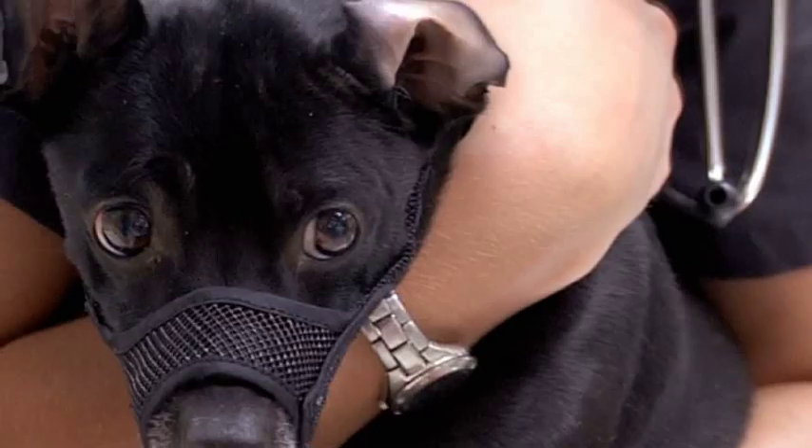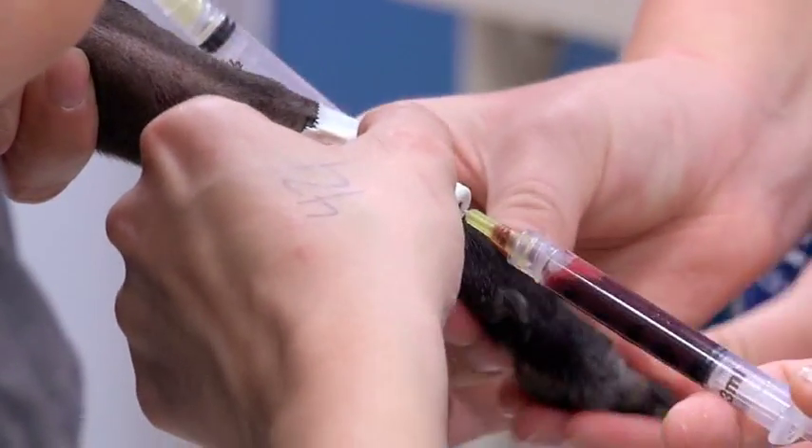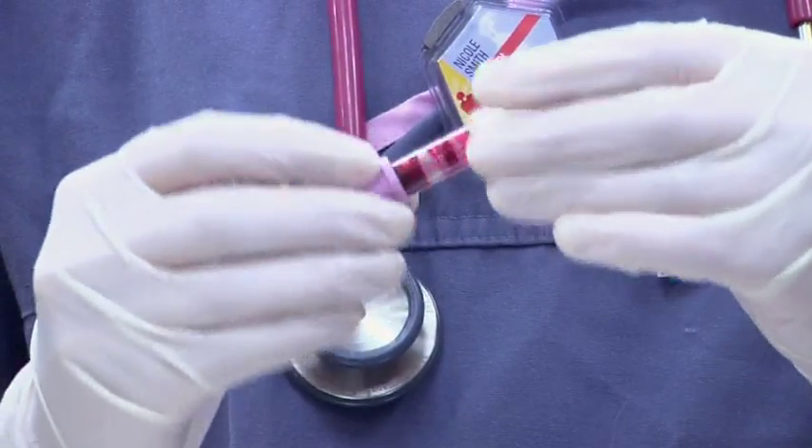The students sometimes come in nervous to the emergency and critical care rotation. We tend to be a pretty time-intensive service. But our goal for that time is to give them very much a real-world experience, get them dirty, get their hands on the patients, and do a lot of procedures.